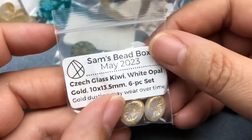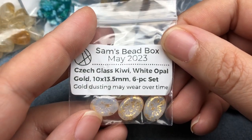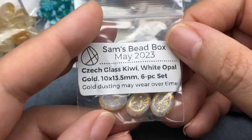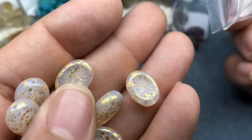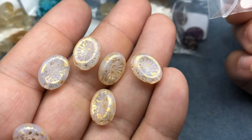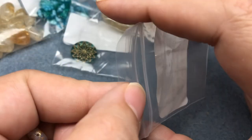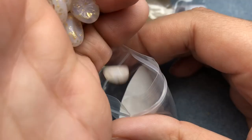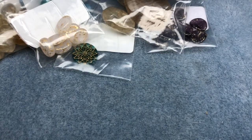Next we have Czech glass kiwi white opal gold, 10 by 13.5 millimeter, six-piece set. Again, that gold dusting may wear over time — that's because coated beads wear depending on how you wear them. If it's a dangly necklace it might not wear as much as a stretch bracelet you wear every day. If you put them in earrings they might not wear at all, but coated or painted beads tend to wear off. I've seen that a lot with coated glass pearls.